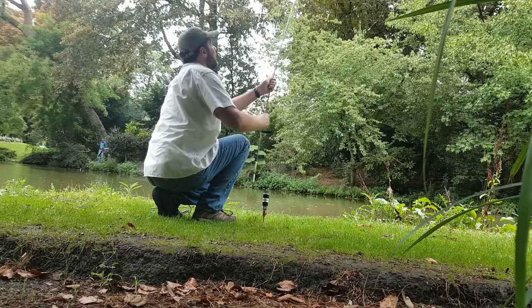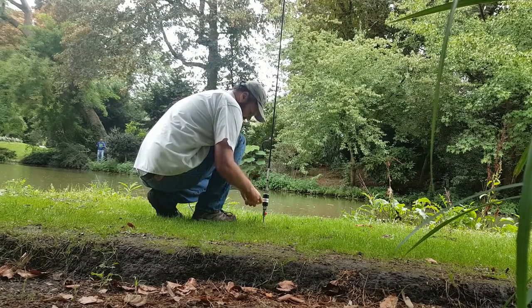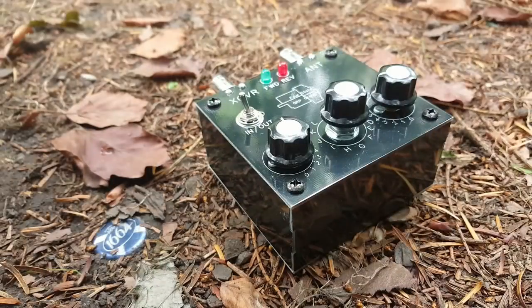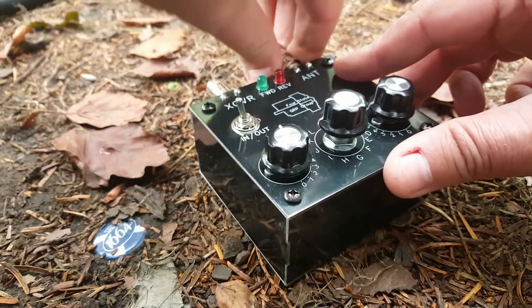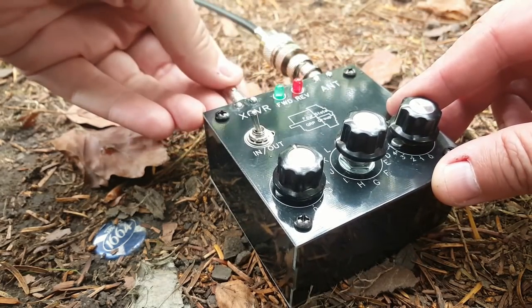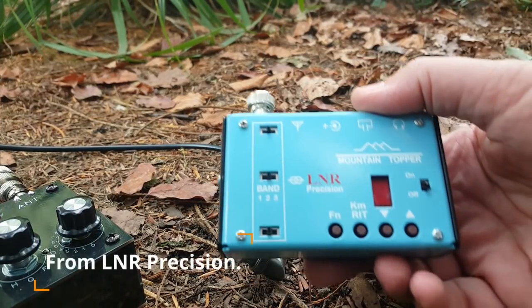It is a compromise — a short whip antenna — but it works pretty well. It's the antenna I take with me every time when I don't have much time and I'm not quite sure which antenna to use. I'm using the 4S tuner simply because it provides me with an indication of my SWR and it does have a bridge so I'm not risking damaging my radio. I have eight AA cells and I brought my Weber MTR.